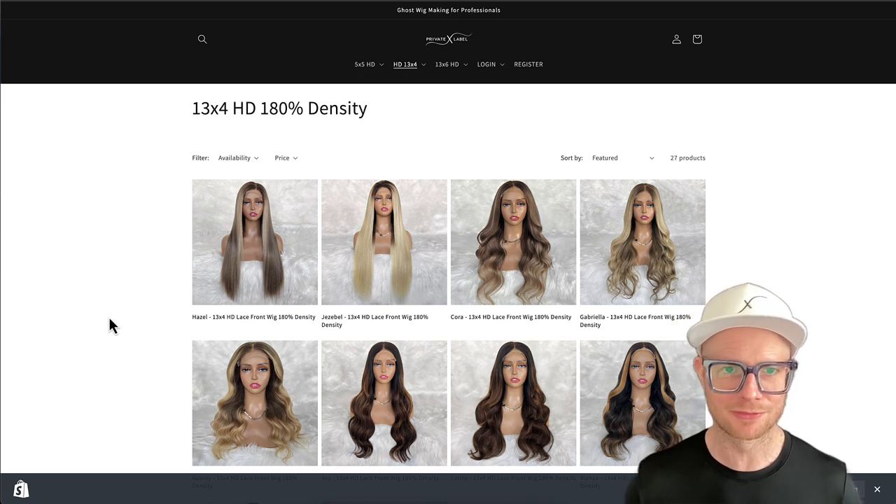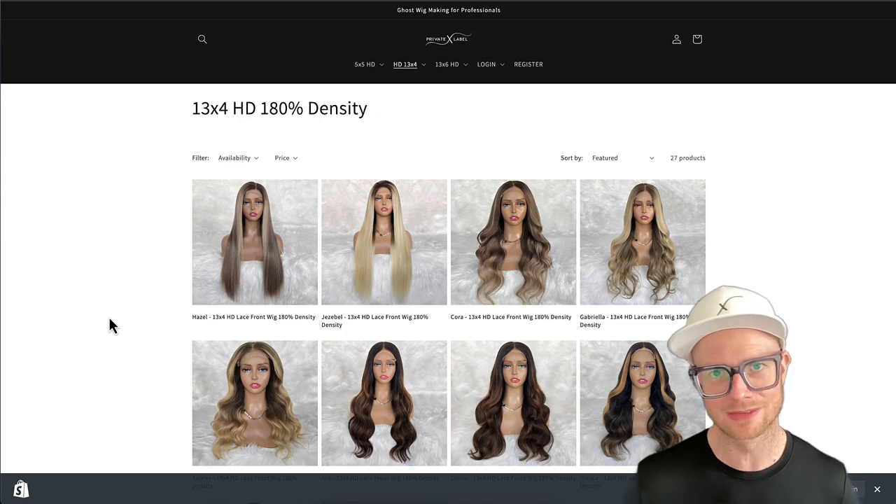I'm going to be your hair business's best friend. That's it for today — check out Private Label Wigs, links in the description.